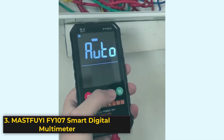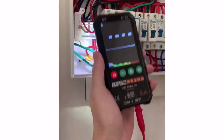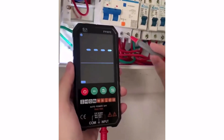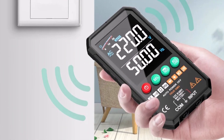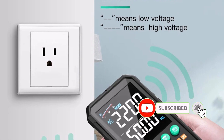Product Number 3: The MastFui Digital Multimeter Fi107 Series is a solid, easy-to-use tool built for both everyday electrical tasks and professional work. It supports true RMS readings for better accuracy and offers 6,000-count resolution, making it great for measuring AC/DC voltage, resistance, capacitance, temperature, and even transistors and duty cycles.